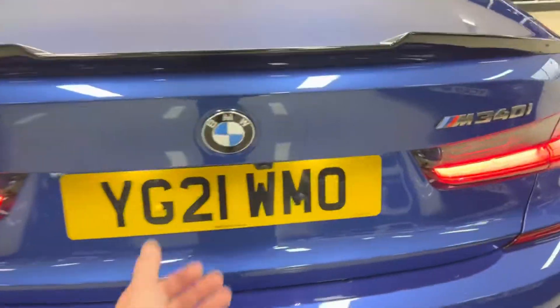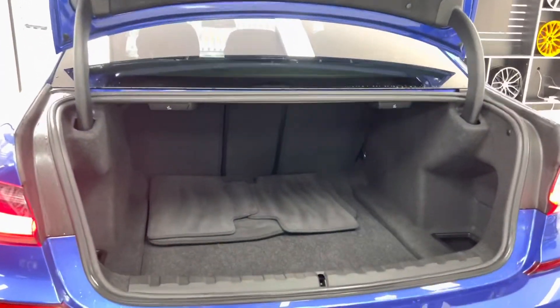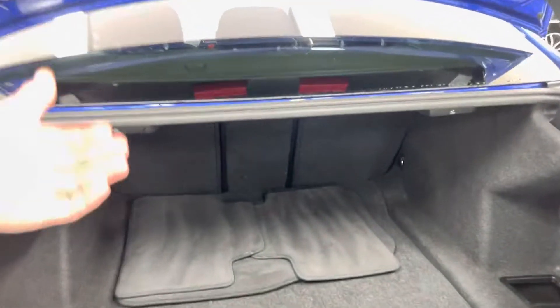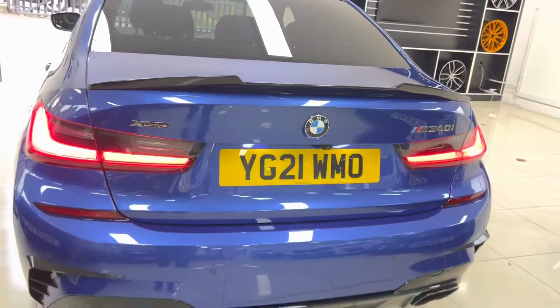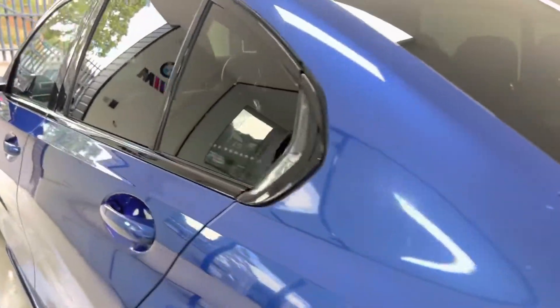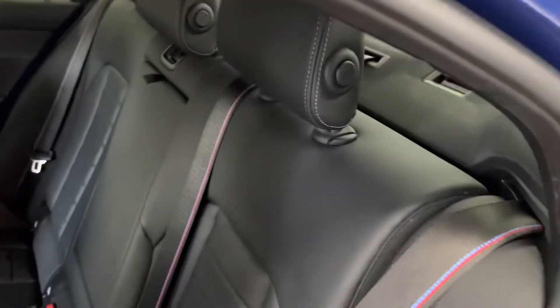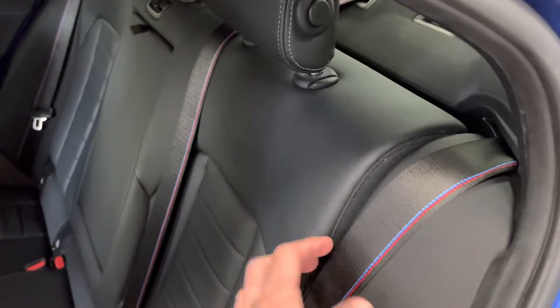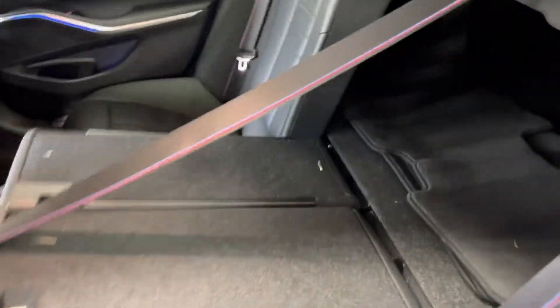There are front and rear sensors and a reversing camera as well. As mentioned, it still needs to be a practical car as well as a powerful one, so you've got a nice big spacious boot area. You do get split folding seats as standard, which we'll go ahead and check out. As we go around towards the passenger side, in terms of the interior there's black Venasca leather with the M seat belt option. Small details always add up to make a big difference, as do split folding seats on a saloon car.